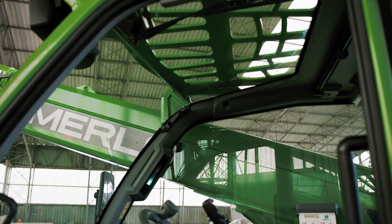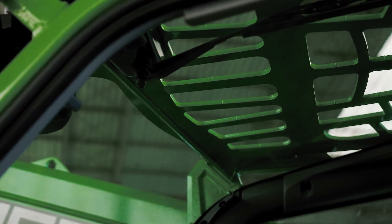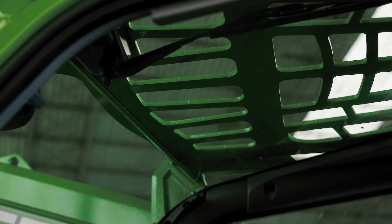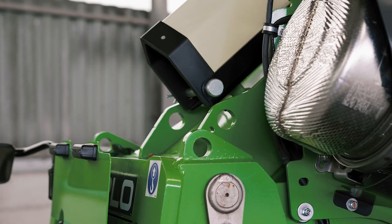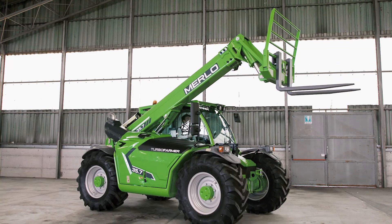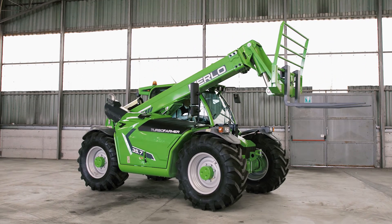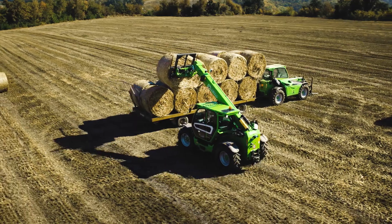The cab structure is ROPS and FOPS level 2 certified. The FOPS protection outside the cab can be removed for accurate cleaning of the window. The hydraulics is designed to ensure high boom speed performance while minimizing fuel consumption and component wear. The flow sharing distributor ensures high precision in the most delicate movements, and we are the only ones on the market to offer two separate circuits for hydrostatics and hydraulics.